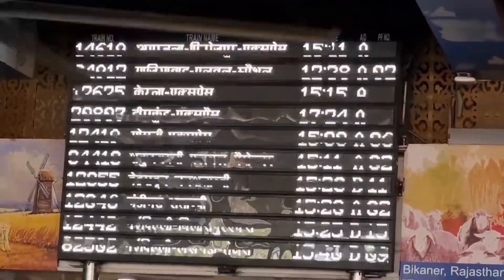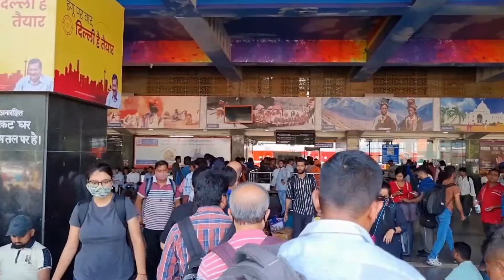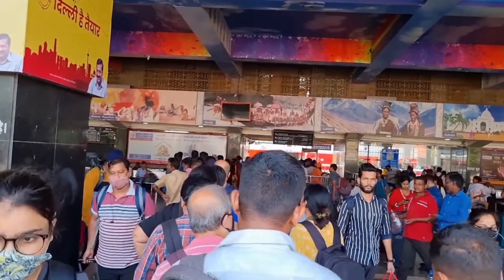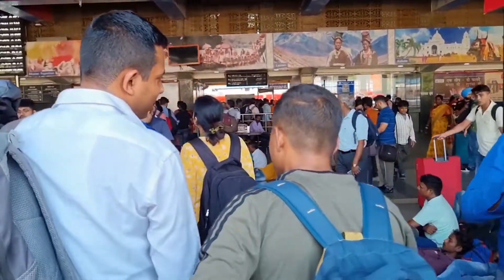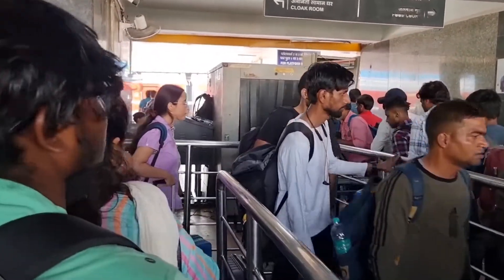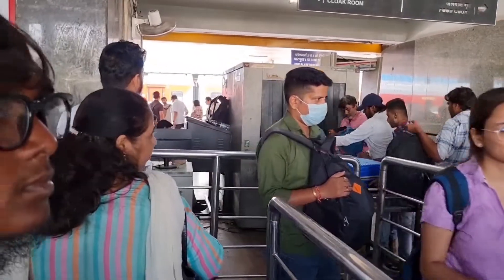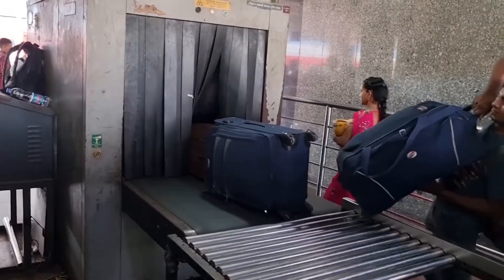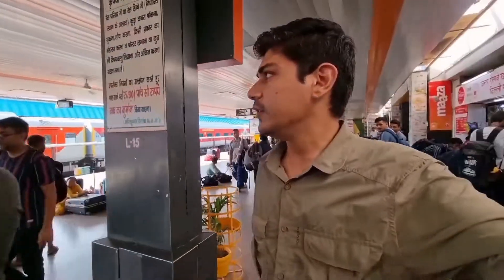It has been written as platform number 9. It's shown as 82502 IRCTC Tejas Express on the display. Finally we have reached the security check with other passengers in front of me. We will check the bags and then meet inside.